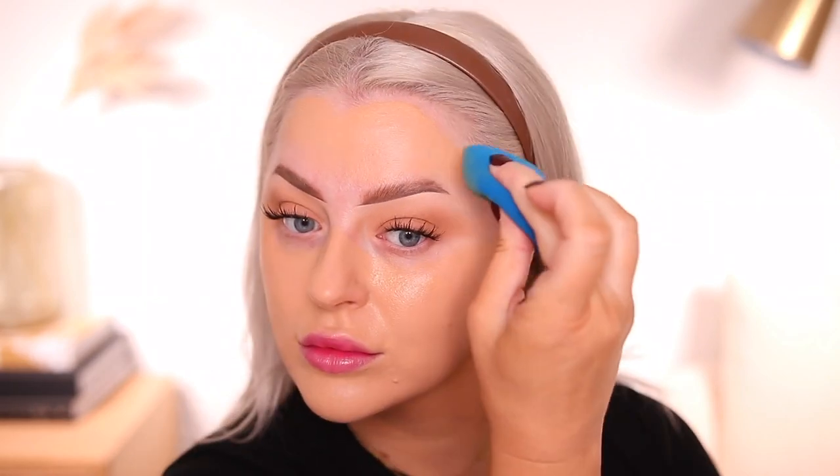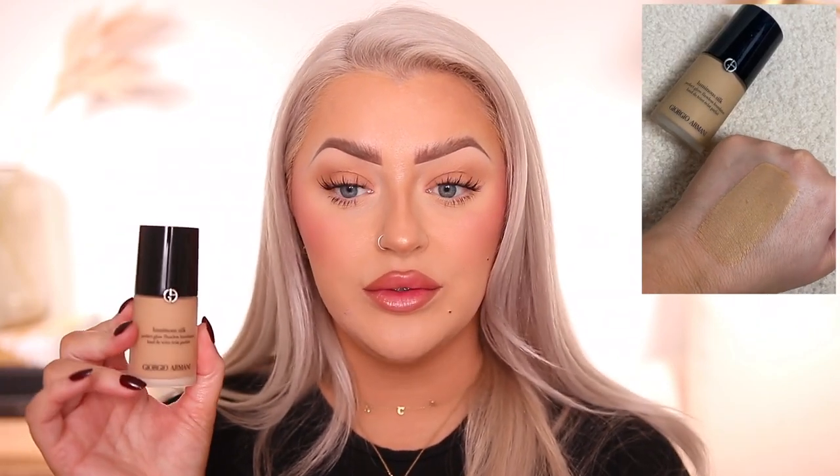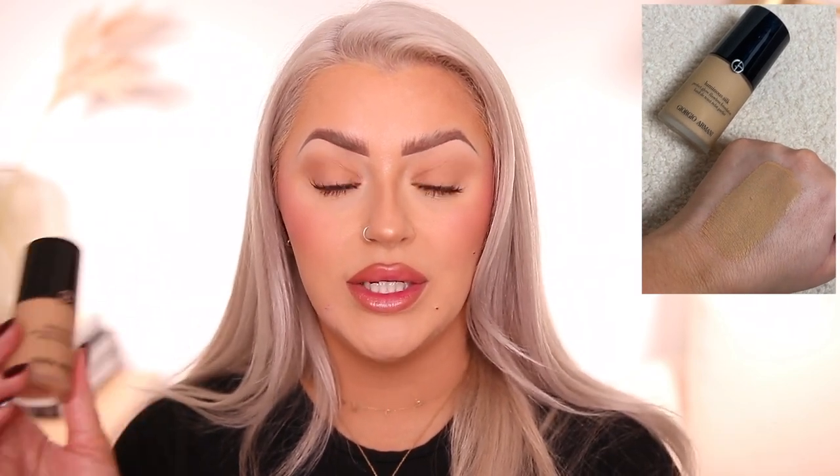I have a couple of repurchases I always pick up during these events, the first being the Armani Luminous Silk in shade 5.75 — I'm wearing this right now mixed with a little bit of my NARS. This is one of my favorite mixing foundations because it has a glow but still has good medium coverage, giving me a radiance or skin-like finish without looking heavy, greasy, or breaking apart. This is one of those foundations that has been in my collection for years and I've gone through multiple bottles.